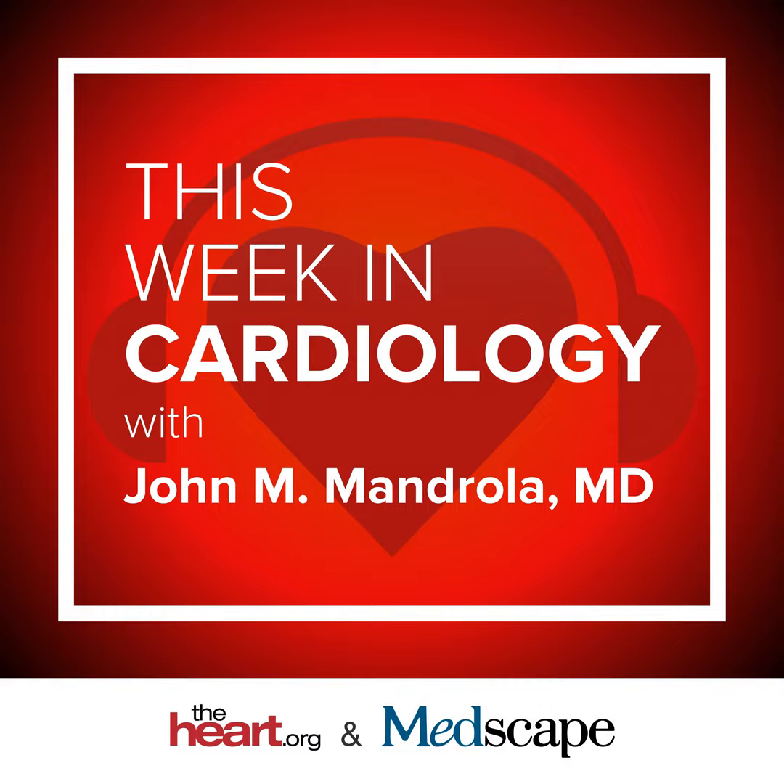That's it for This Week in Cardiology. As always, I'm grateful that you listened. Thank you. If you like this podcast, please consider subscribing, giving us a review or a five-star rating, so that other people can find us. Until next week, this is John Mandrola from TheHeart.org Medscape Cardiology.